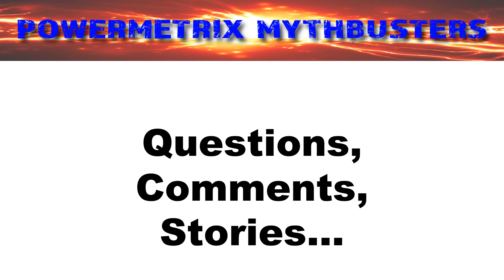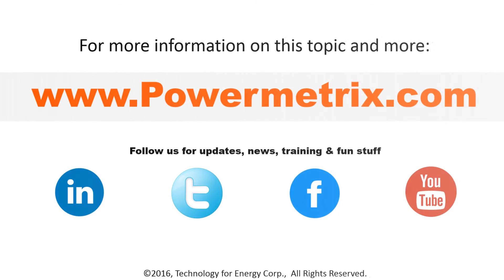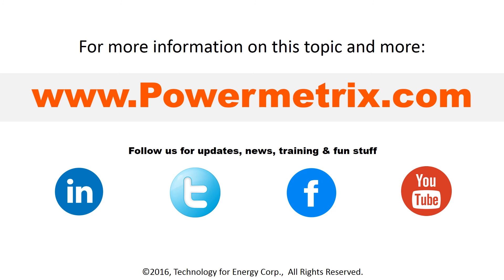We always love hearing from you! If you have any questions, comments, or stories to share, let us know by commenting below or by starting a conversation on Facebook, LinkedIn, or Twitter. Sign up for our newsletter to receive updates when we post new training materials on our website at www.powermetrics.com.